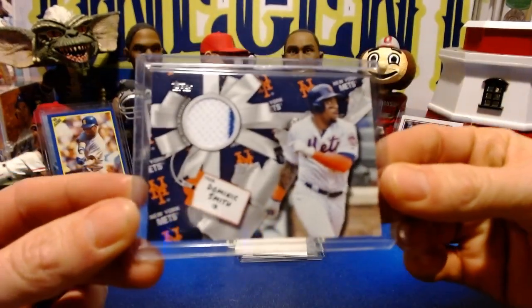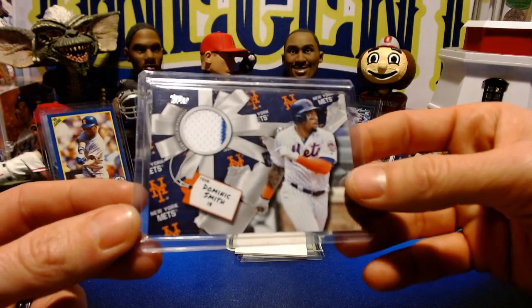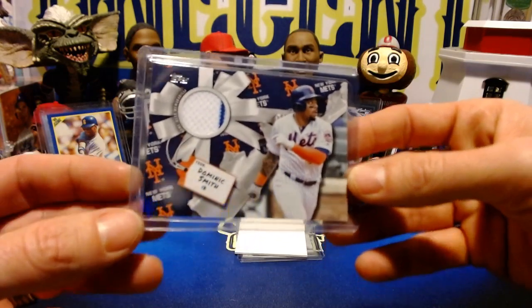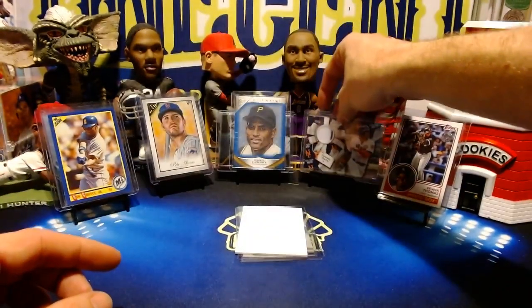Our next card is our weekly relic. This is out of 2019 Topps Holiday — this is a Dominic Smith of the New York Mets. Really cool relic, it's a two-color relic, so you've got a little bit of that Mets pinstripe in there. We'll be doing this one for one cent as well.